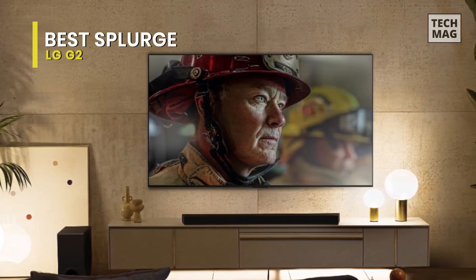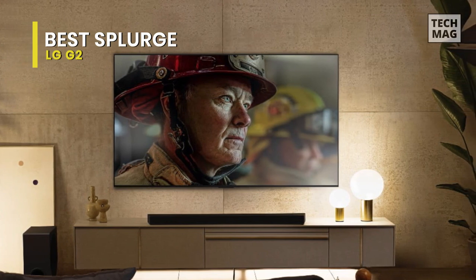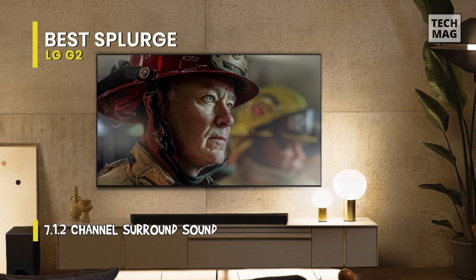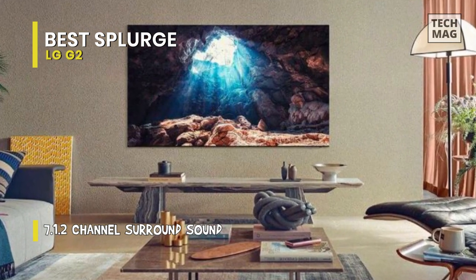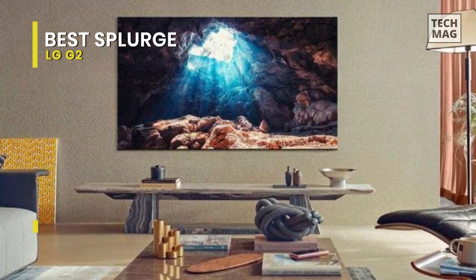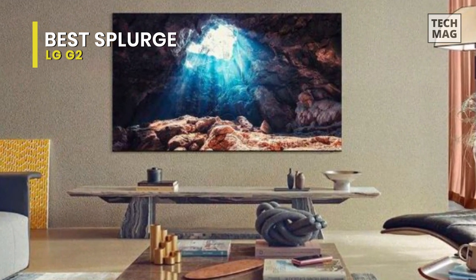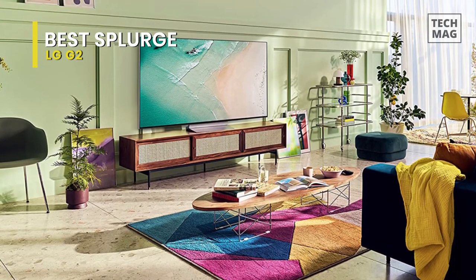It is a superb option for watching movies in a dark room because of its virtually infinite contrast ratio, which presents deep blacks with flawless uniformity. It is also among the brightest OLED panels ever made, making it a fantastic option for viewing TV in a well-lit environment. Glare is not a concern, as it gets bright enough to overcome reflections in a bright space.